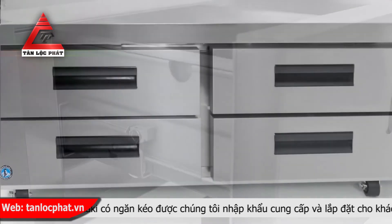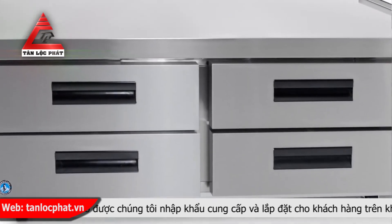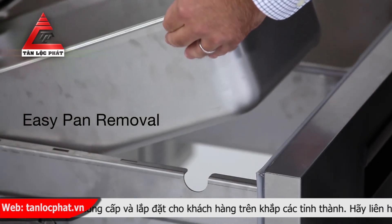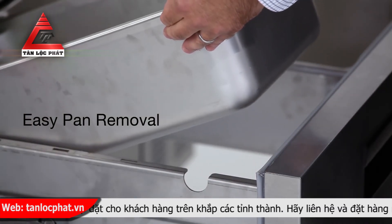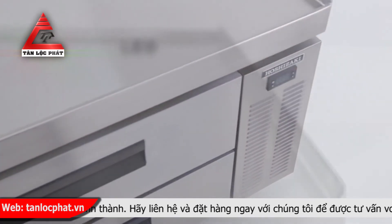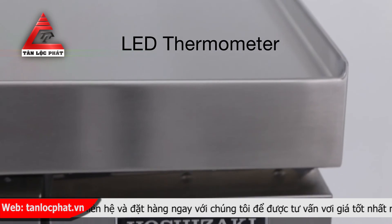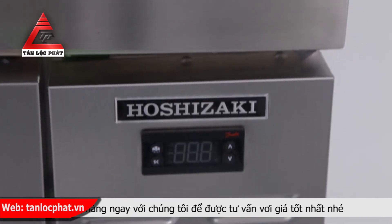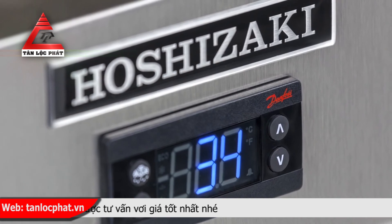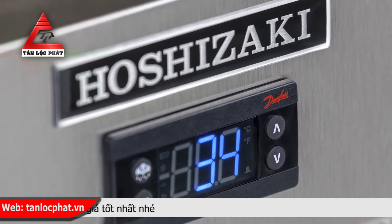At Hoshizaki, we are constantly innovating to help your kitchen function more smoothly. Our units have a special cutout which lets you easily lift out those heavy pans. The most critical aspect in your operation is food safety. Refrigerator thermometers are specially designed to provide accuracy at cold temperatures. Each Hoshizaki model has built-in solid-state LED controllers with temperature alarms.